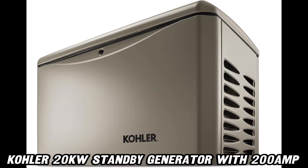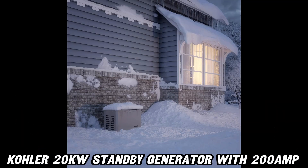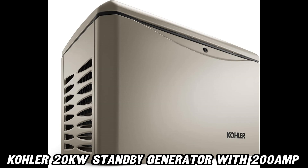Maintenance worries? Fear not. The Kohler Command Pro engine is tough and low-maintenance, with hydraulic valve lifters eliminating tedious adjustments.